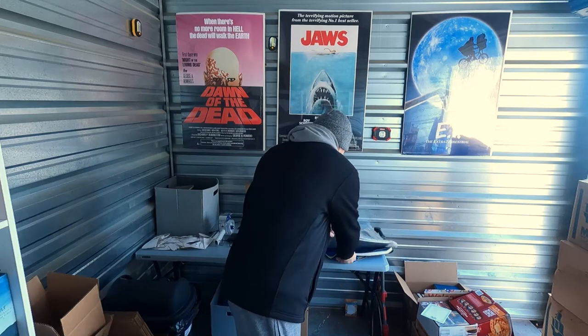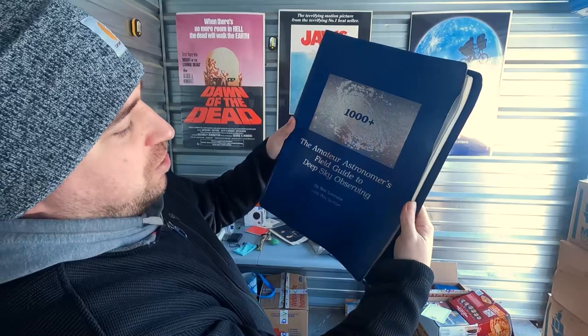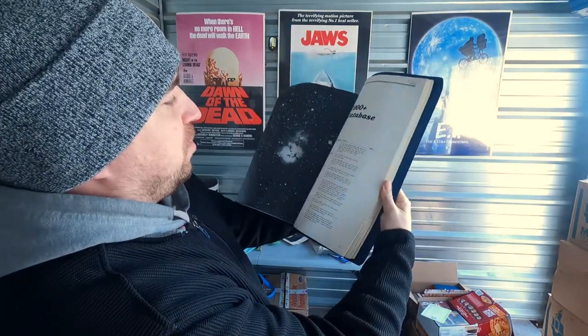The first box, the one that was all beat up, was all astronomy books. Stuff like this — 'The Amateur Astronomer's Field Guide to Deep Sky Observing.' This one has a sold comp on eBay for about 40 bucks. We are into this overall for about 55 dollars — basically five dollars a box give or take. They were in the basement; it took me about an hour to carry these up and into the car.